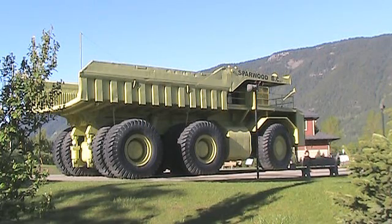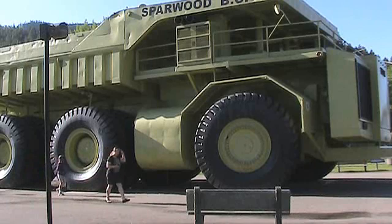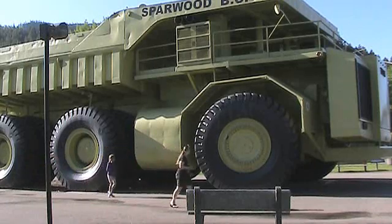The Titan was first unveiled in October 1974 at the American Mining Congress. Following this, it provided service until 1991, first at Eagle Mountain, California, and then in Sparwood, British Columbia, where it would spend the majority of its years of service.